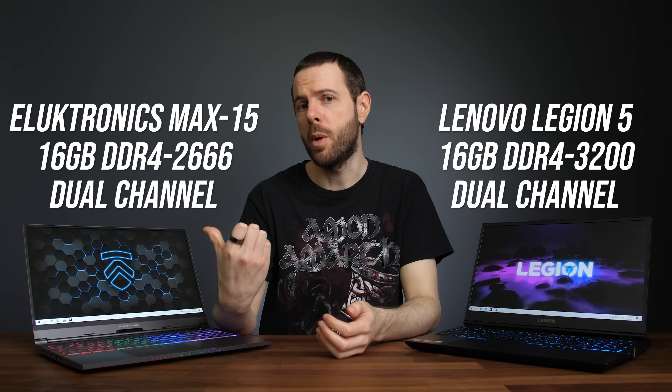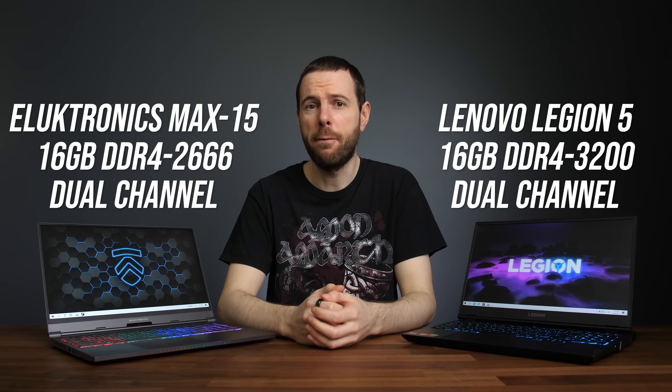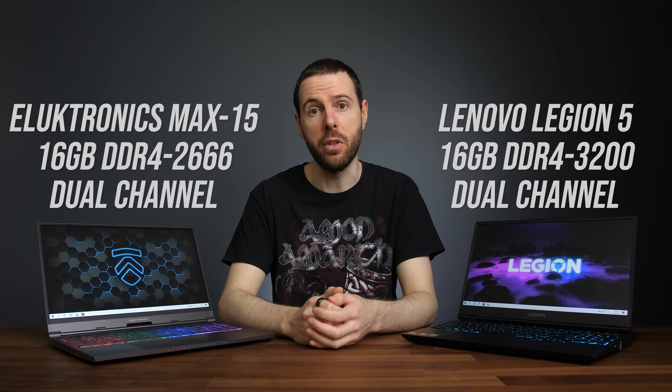The older processor in the 2070 system also means slower memory. It's not ideal when trying to focus on GPU differences, but it is an actual platform difference that exists between these two generations. The Legion 5 has a MUX switch which lets us disable Optimus and get optimal performance in games, so all testing has been done with that, but unfortunately the Electronics Max 15 does not offer this. To bypass the integrated graphics I've tested it with an external screen connected. While not perfectly ideal, I still believe this is a pretty fair comparison between the 2070 and 3060.